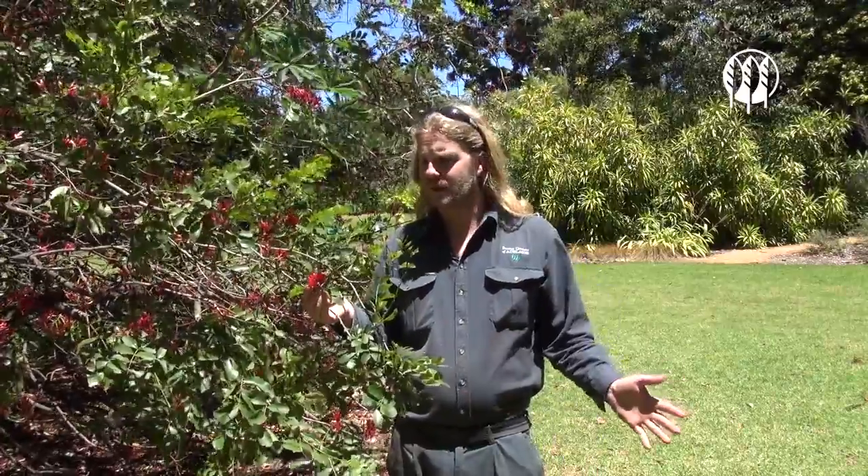It comes from Mozambique in southern Africa, where it's more commonly known as the Weeping Boa Boom — not because it has a weeping habit, but because it drops so much nectar on the ground.